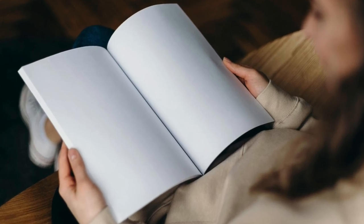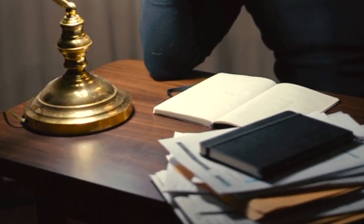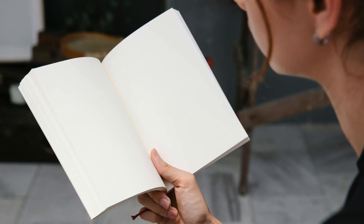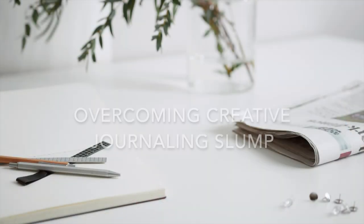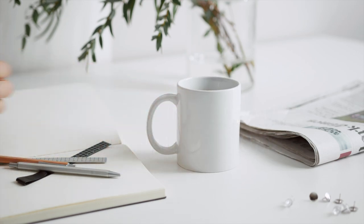Hey guys! Welcome back to my channel. Have you ever found yourself staring at a blank page, feeling completely uninspired and stuck in a creative rut? Well, you're not alone. But don't worry because today, we're diving into some strategies to help you overcome that dreaded creative journaling slump and reignite your inspiration. Let's get started.